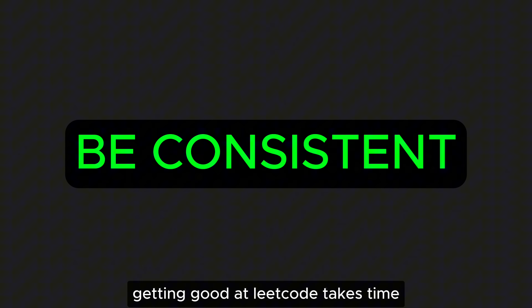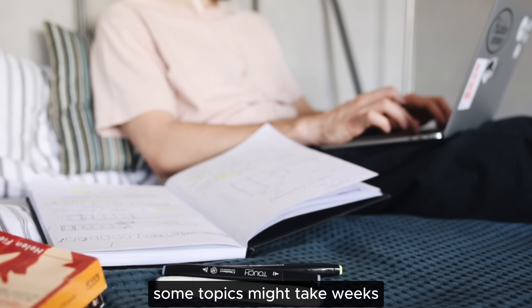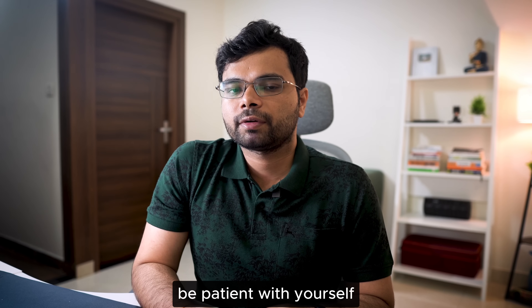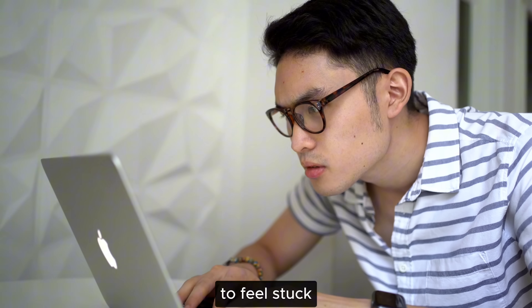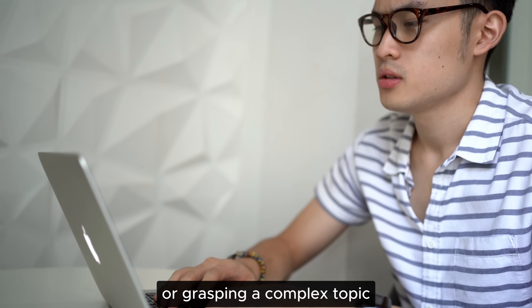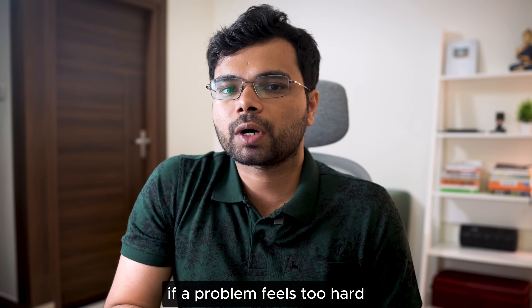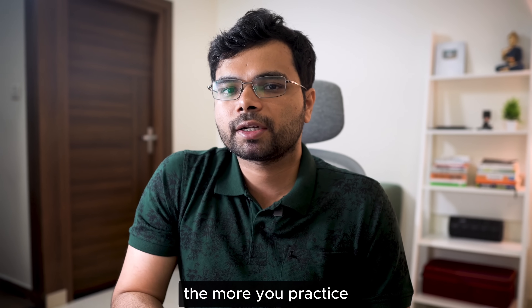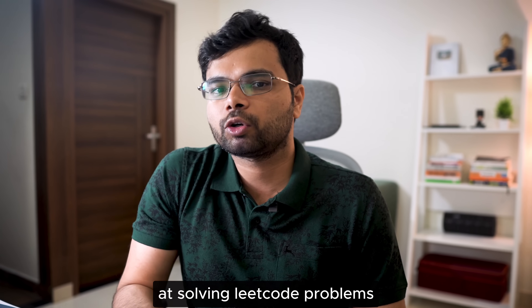Be consistent. Getting good at LeetCode takes time — some topics might take weeks or even months to master, and that's okay. Be patient with yourself. It's completely normal to feel stuck or frustrated when working on a tough problem or grasping a complex topic. If a problem feels too hard, take a break, then come back to it with a fresh perspective. The more you practice, the better you will get at solving LeetCode problems.